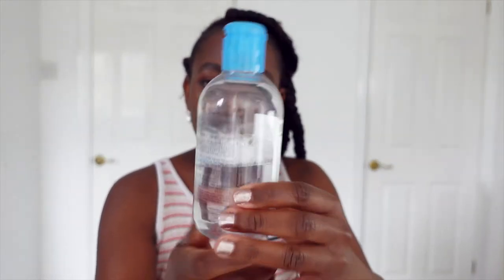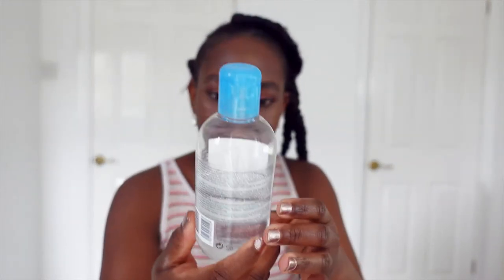I really do like the micellar water — you can see I've used it up to here. It removes my makeup quite well. For mascara I do have to scrub a bit to get it off. I normally use two cloth wipes — the H2O water-based wipes — and it takes off my makeup pretty well, very good actually.